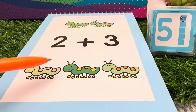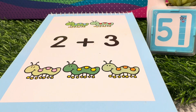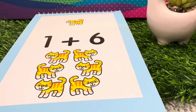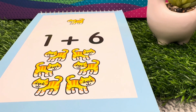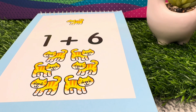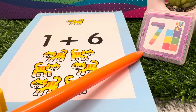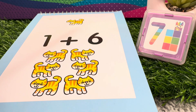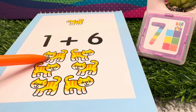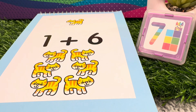1, 2, 3, 4, and 5. 2 plus 3 is equals to 5. Now let's try to add cats. 1 plus 6 is equals to 7. 1 cat plus 6 cats is equals to 7. 1 plus 6 is equals to 7.